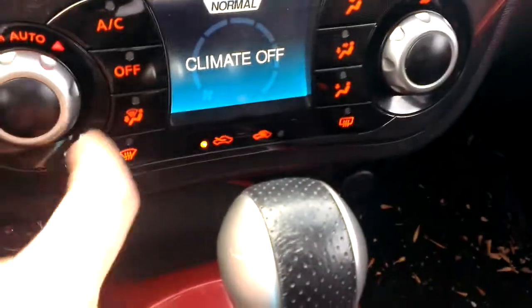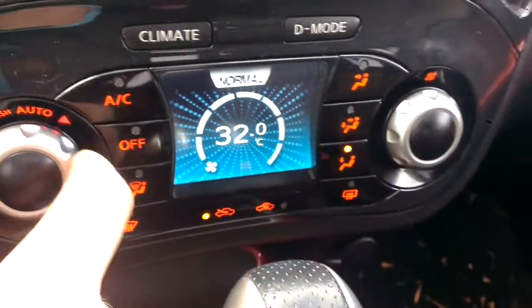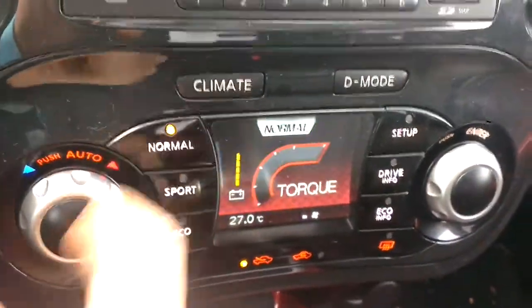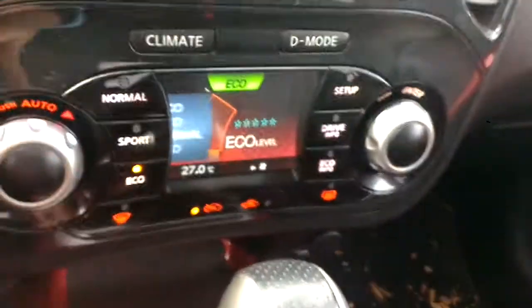Down here, we've got our climate controls — ranges from 18 degrees to 32 degrees, so from freezing to tropical. Then if we hit drive mode, we've got Normal, Sport, and Eco. Normal is great for everyday driving. Sport gets you going real quick. And Eco is going to save you some fuel in that stop and go traffic we have here.